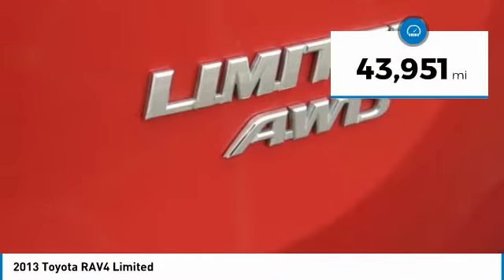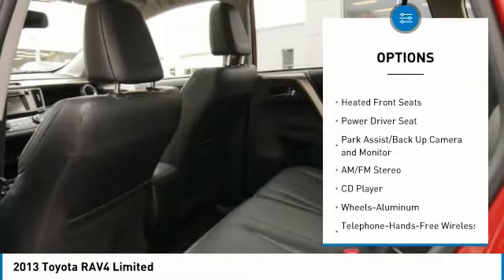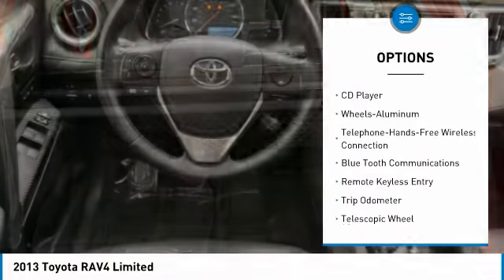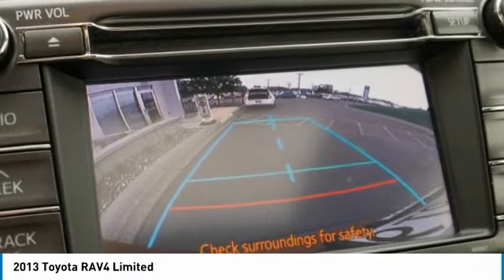This vehicle has less than 45,000 miles. Here are some of this vehicle's great options: all-wheel drive, anti-lock brakes, traction control, power liftgate, Bluetooth wireless data link for hands-free phone, air conditioning, power steering, cruise control, aluminum wheels, and center armrest.